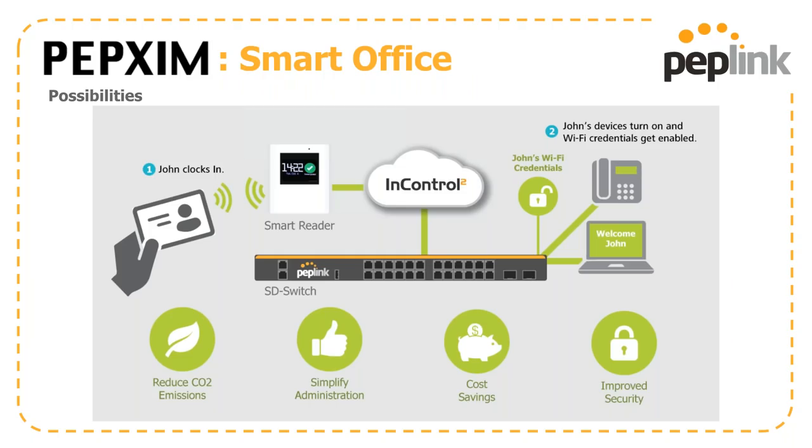When you start to mix everything together, this is what brings a smart office online. In this instance, John clocks in from the smart reader, which gets recorded by InControl2, and then starts to power up his devices in his office with Wi-Fi credentials being updated accordingly.